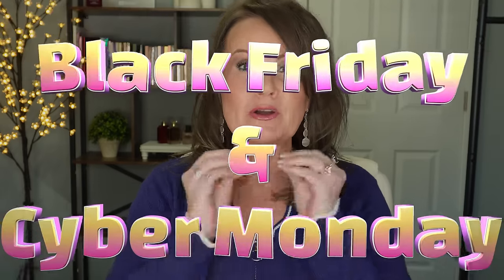Round two of the Black Friday/Cyber Monday sales on Amazon. We're going to cover beauty, fashion, home, and gadgets. We have a numbering system — a number will appear on screen for each product. Go to the description box, find the number, and the link will be there for you to shop.